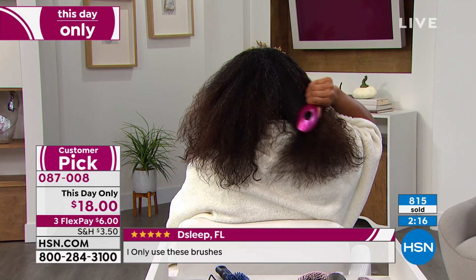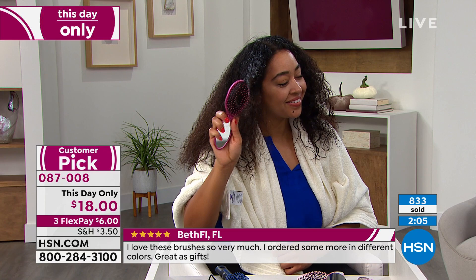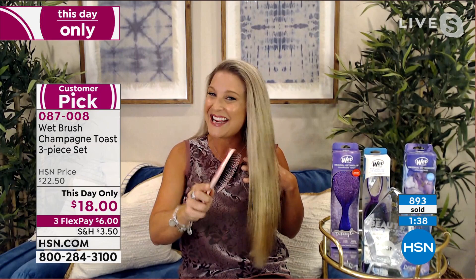She's even using the compact pop-and-go and she's gliding through her hair like a hot knife through butter. She's not damaging it, not pulling it out. If you have kids or grandkids, we all ran from our own mothers every time they wanted to brush our hair. I give these to my kids and they actually want to brush their hair. Whether it's kids, grandkids, or even fur babies — I have two dogs and they both have their own Wet Brushes.